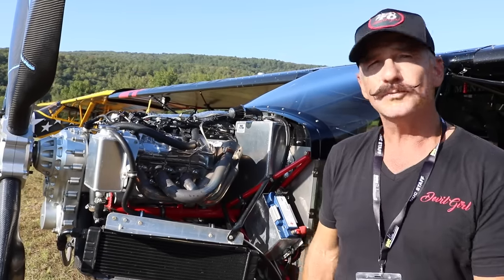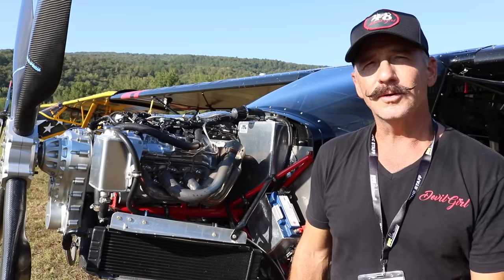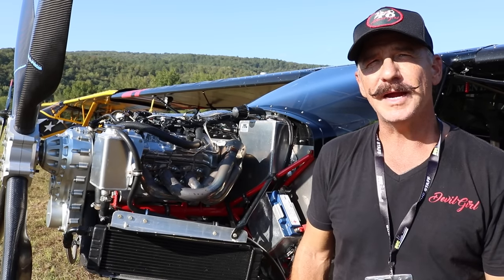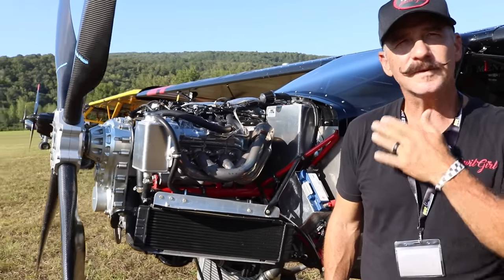It's a very powerful engine. It turns at a lower RPM with higher torque, which is really helpful — we can get longer-bladed props with the lower RPM and get more power out of that torque.